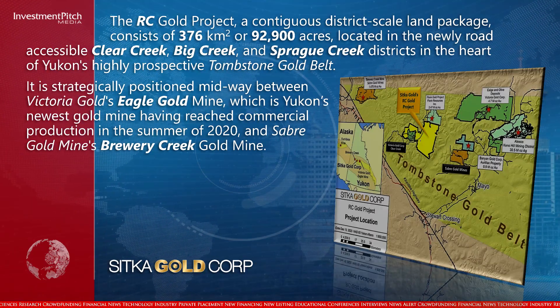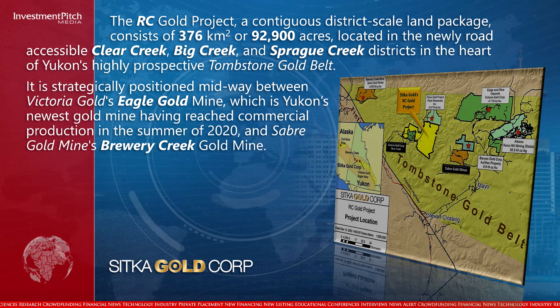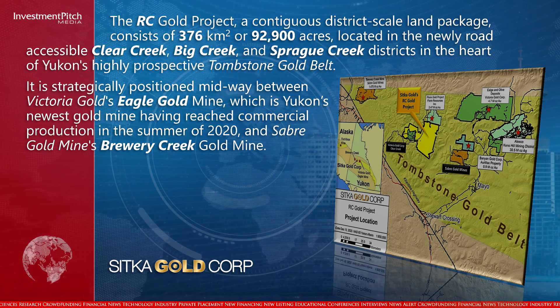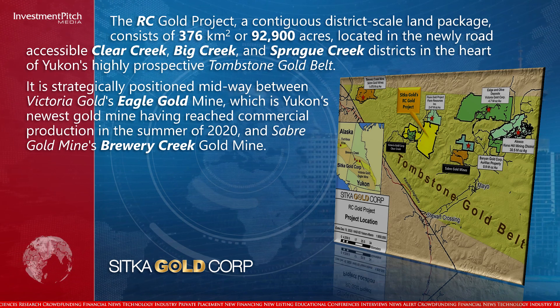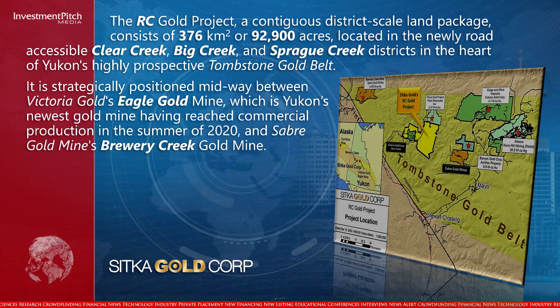It is strategically positioned midway between Victoria Gold's Eagle Gold Mine, which is Yukon's newest gold mine having reached commercial production in the summer of 2020, and Sabre Gold Mine's Brewery Creek Gold Mine.